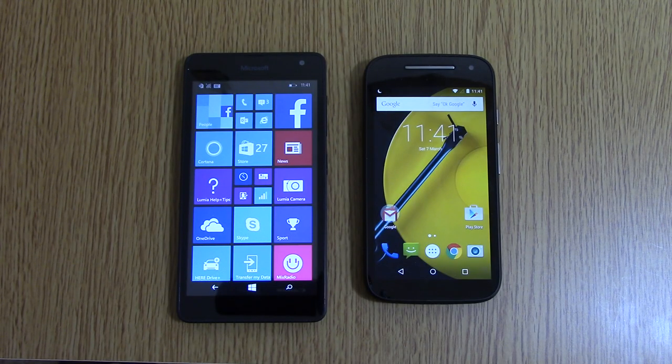Hey everyone, I'm back again. I just wanted to post up a quick little comparison here between the Lumia 535 and the Moto E 2015.